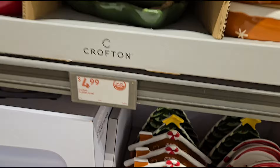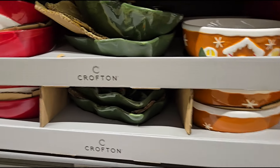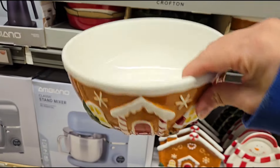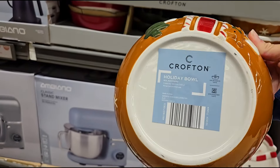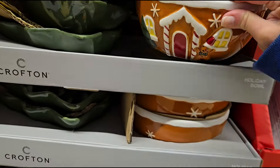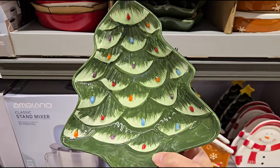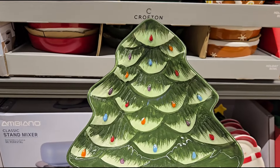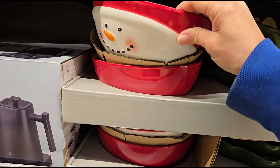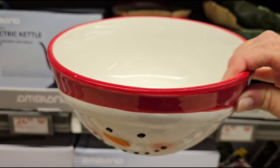I see something else I like here — the bowls. $4.99, they have the holiday bowls. This is a nice size bowl, great for serving — put some cookies or treats in there. Christmas tree design — how beautiful. And a snowman. Aren't they cute?